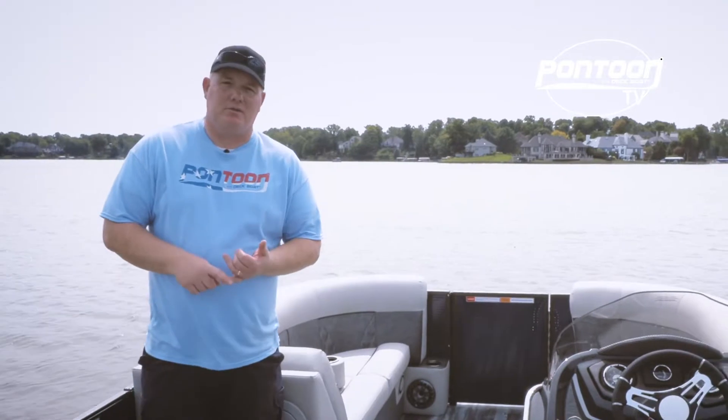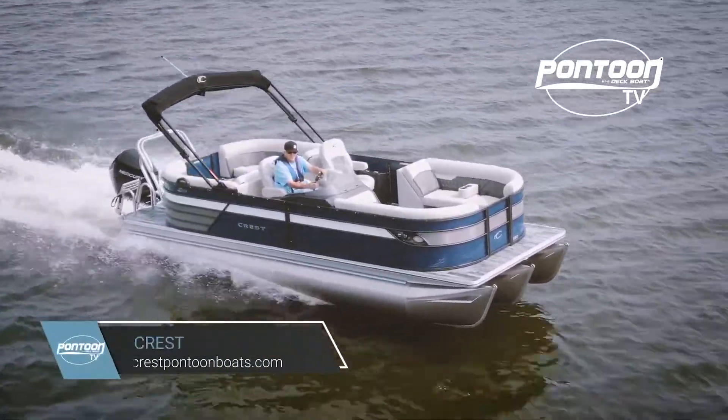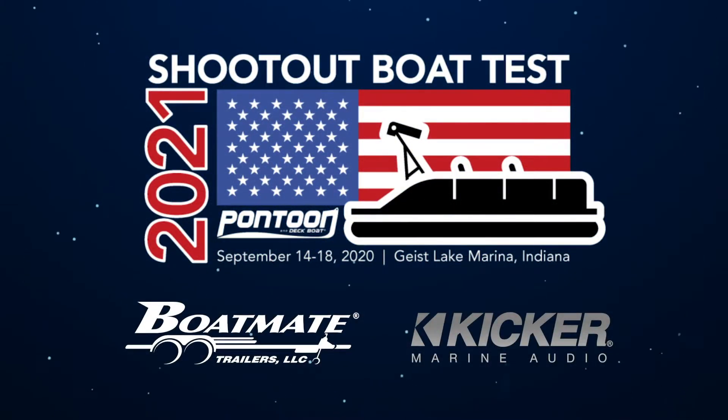We really enjoyed testing this pontoon — it's very comfortable with plenty of power. Rides great and we love the family amenities on it. Thanks for watching our video; for others, check back at p2bmagazine.com.